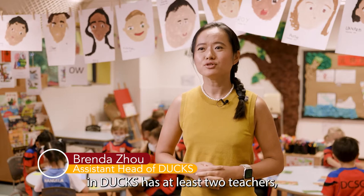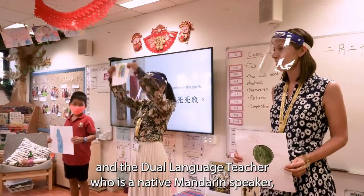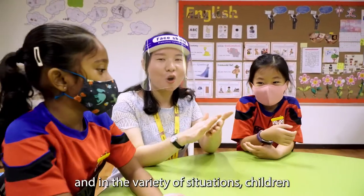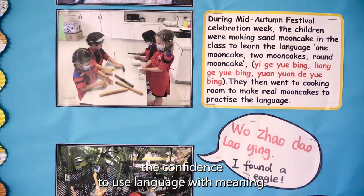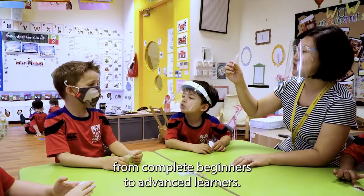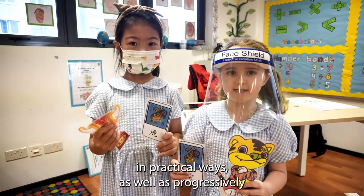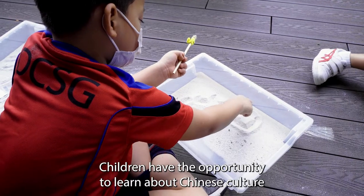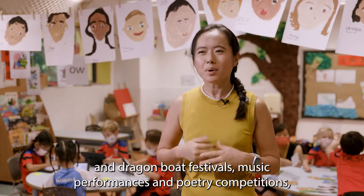Every class in Dux has at least two teachers: the class teacher, who is a native English speaker, and the dual language teacher, who is a native Mandarin speaker, to whom the children speak in Chinese. By being exposed to both languages throughout the day and in a variety of situations, children become adept at switching between the two languages and gain the confidence to use language with meaning. We cater for children at all levels, from complete beginners to advanced learners. Lessons focus on developing the children's listening and speaking skills in practical ways, as well as progressively developing Mandarin reading and writing skills. Children also have the opportunity to learn about Chinese culture by participating in Chinese festivals such as Lunar New Year and Dragon Boat festivals, the music performance and poetry competition.